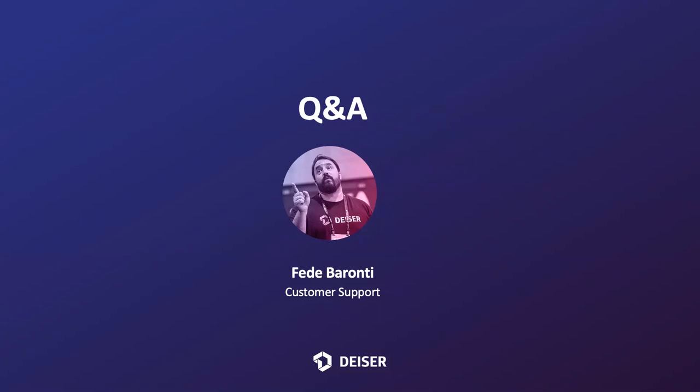Thank you very much, Flora. That was really nicely explained and well done. If you have any questions, please write them down. If later you're reading about Profields or you install Profields and have more questions, please don't hesitate to ask Flora or submit a support request through our support portal in the Atlassian Marketplace. We'll be really glad to answer any of your questions. Let me promote everyone to panelists — you should all be able to unmute yourself and share your video if you like.